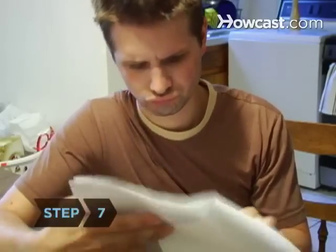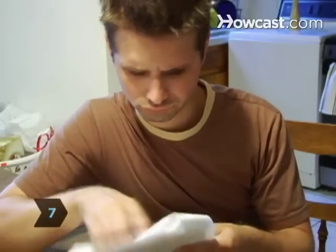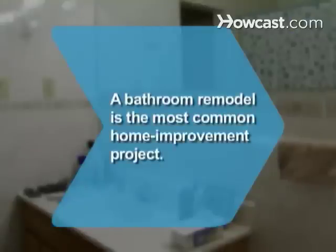Step 7. Get all estimates, timing, material, and labor quotes in writing with the contractor's signature. Did you know? The most common home improvement project is a bathroom remodel.